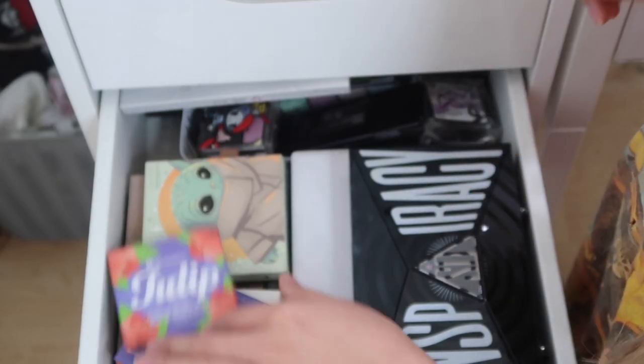All right guys, I'm closing that drawer up and we're back. Thank you so much for tuning in - I've been wanting to do an updated makeup collection for a while and I'm glad I finally sat down and took the time to show you guys. I hope you enjoyed! If you did, give it a big thumbs up, subscribe down below, and I will see you guys in my next video.